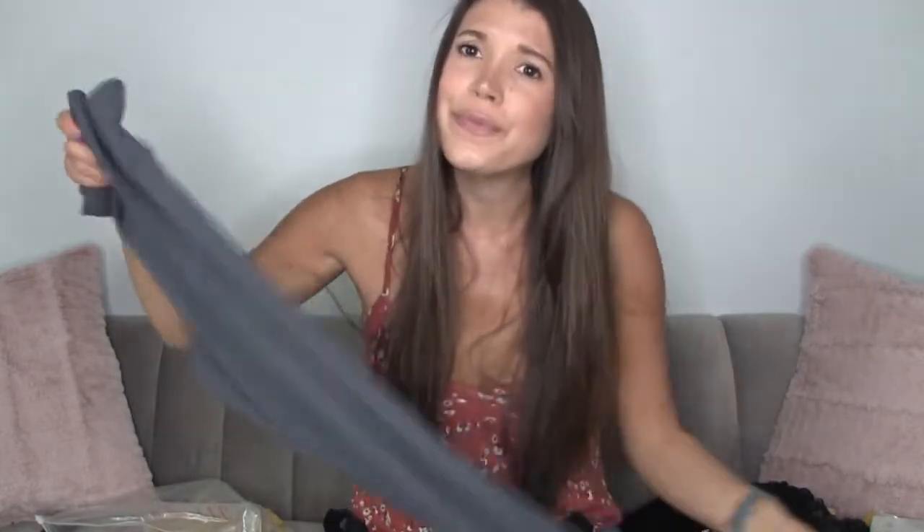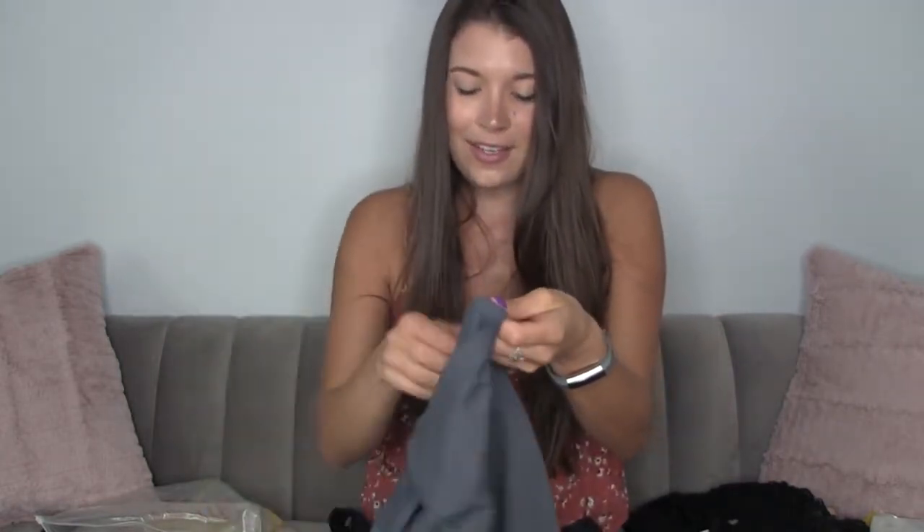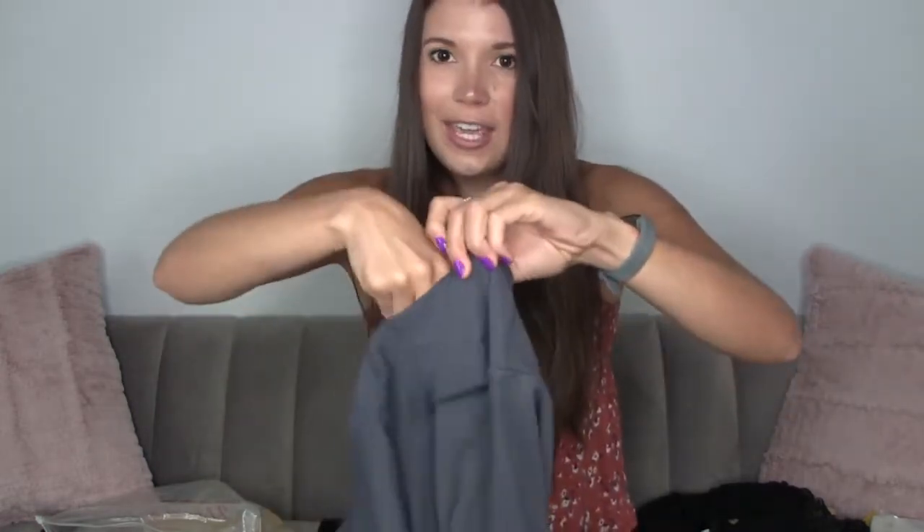It has that soft moisture-wicking material. And it looks like I got some yoga pants to go with it! Oh my gosh they feel like butter. They are so nice — and I love that it has a spot in the waistband for your keys.